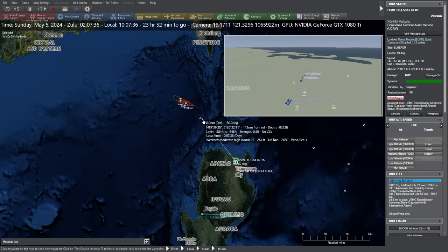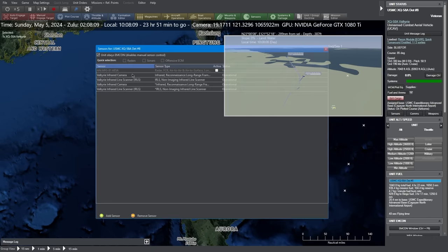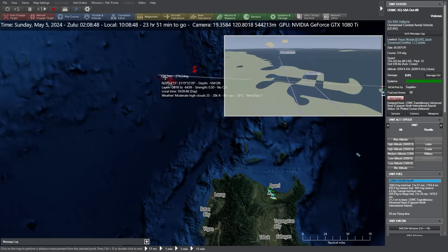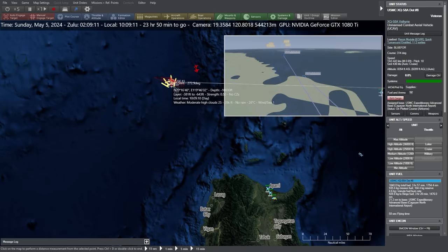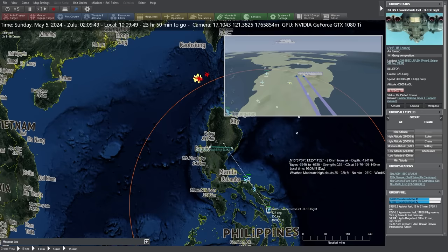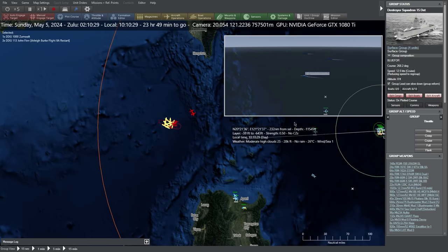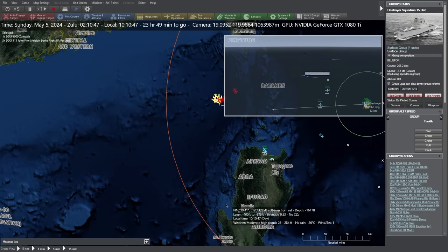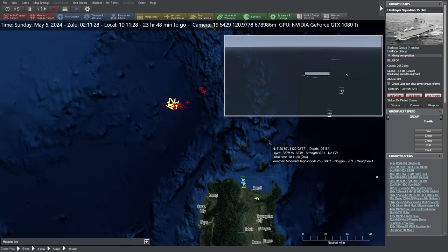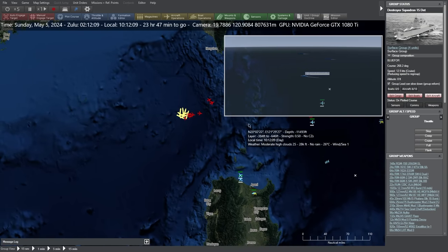We are now detecting enemy helicopters, which suggests the Chinese fleet is within range. Our forces, certainly from the destroyer point of view, are well in range of the Chinese surface action group, assuming those helicopters are next to them — which we believe them to be. Those are the first Chinese ships we've detected. In terms of the Bones, they are not yet in range but getting closer. We are going to try and utilize a multi-domain attack here — missiles launched from our destroyers coming from one direction, while our Bones come in from the south.